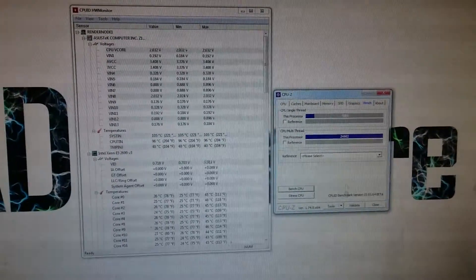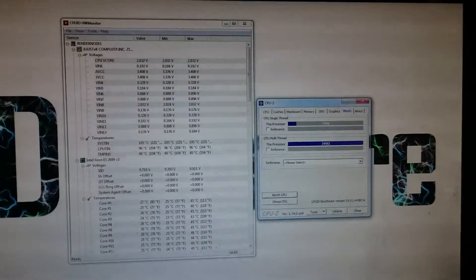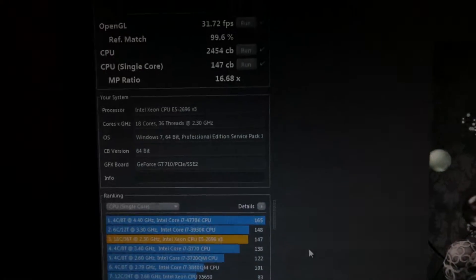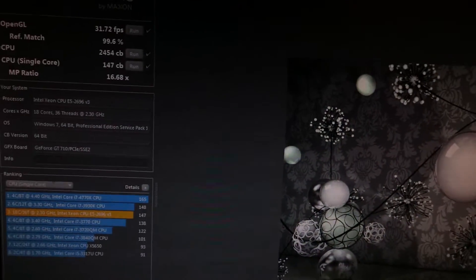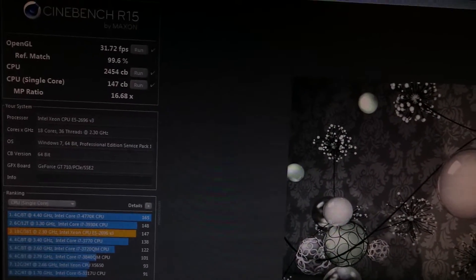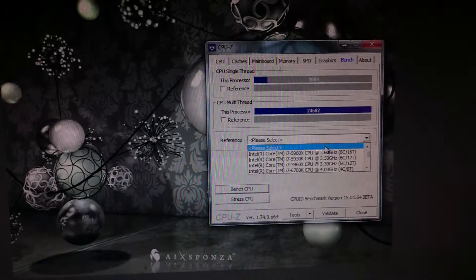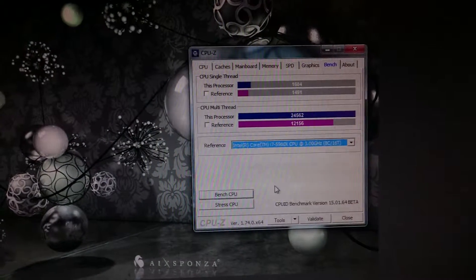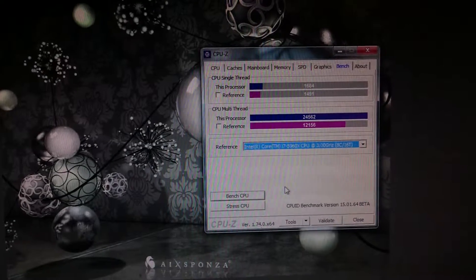Sorry for the cut, but I ran out of memory. So, this is the benchmark — these results we had here. This is the CPU-Z benchmark. As you can see, this is the comparison to the standard E7 5960X CPU.